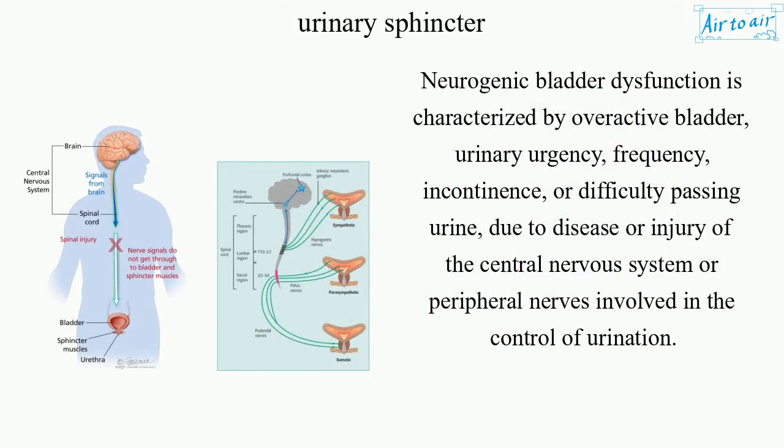Neurogenic bladder dysfunction is characterized by overactive bladder, urinary urgency, frequency, incontinence, or difficulty passing urine, due to disease or injury of the central nervous system or peripheral nerves involved in the control of urination.